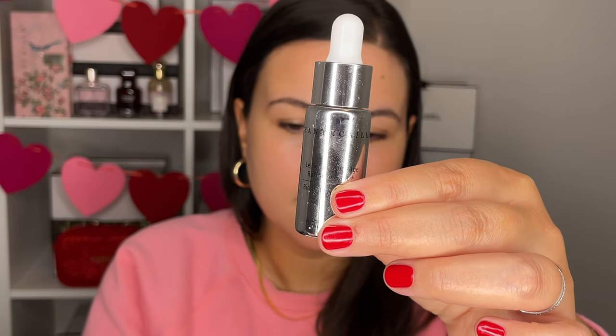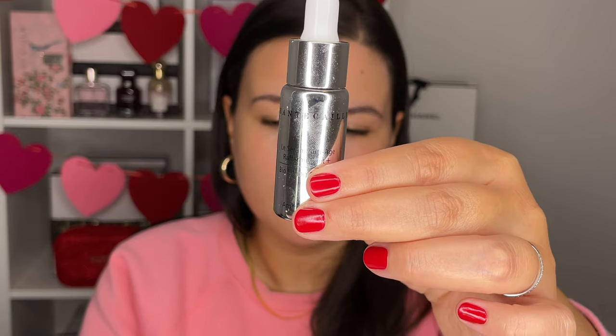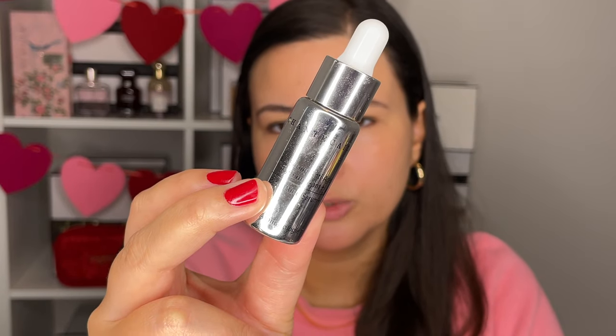This here is from Chantecaille — the Bio Lifting Serum Plus. This is a sample; I bought the full size and got a travel size here. This serum is part of the Bio Lifting Plus line, which is about lifting and firming. What I love is that it's so intensely hydrating and moisturizing. It gives you an instant boost of moisture and helps with the contours of the face because it has peptides and active ingredients specifically for firming and lifting.